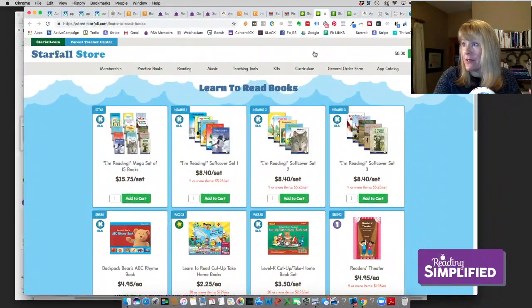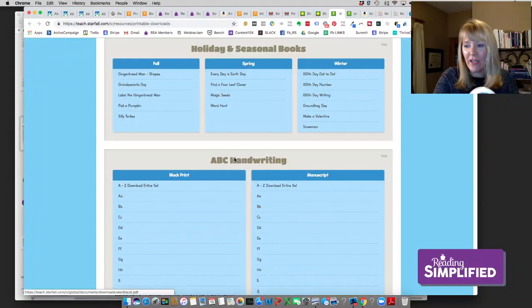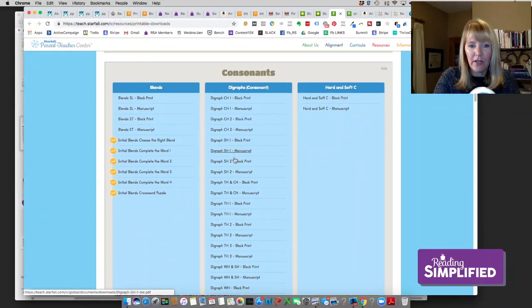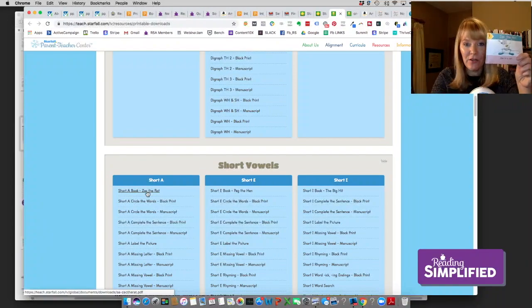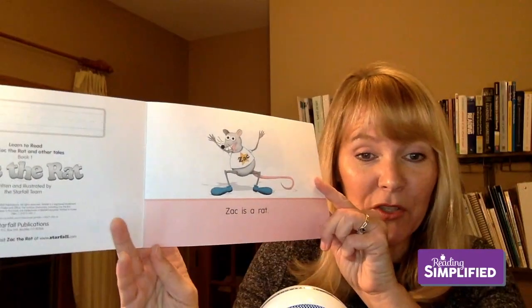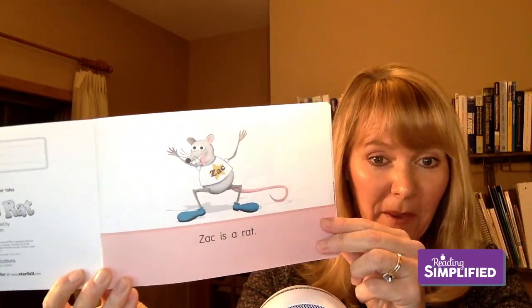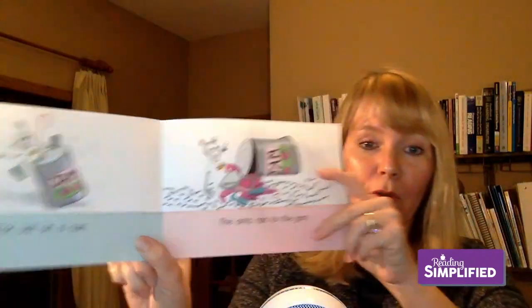If you want to supplement with copies that don't disappear, you can go to printable downloads. Under 'After Consonants, Short Vowels' we've got Zach the Rat. Notice what's good about this: 'Zach is a rat' — we've got the short vowel A. It's a nice safe place to start. There are a couple of sight words or high-frequency words — 'is' and 'a' — but the others are decodable three-sound words.